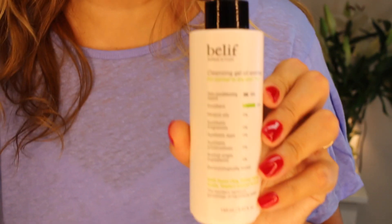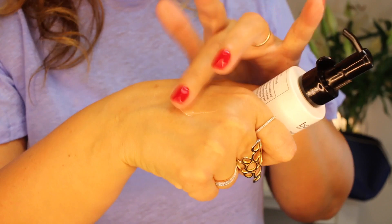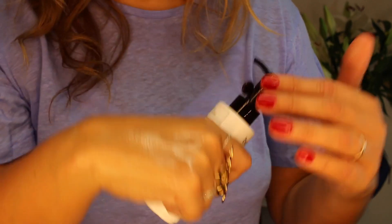Let's start with a cleanser. This is the Belif Cleansing Gel Oil Enriched — I got this in Sephora when I was in the States. It says it's for normal to dry skin but I think you could use it on all skin types. It is a proper runny gel with a nice oil texture, giving you that balm feeling without the thickness of a balm.